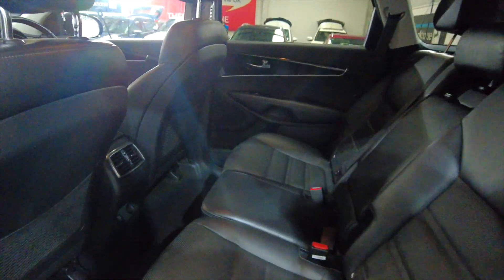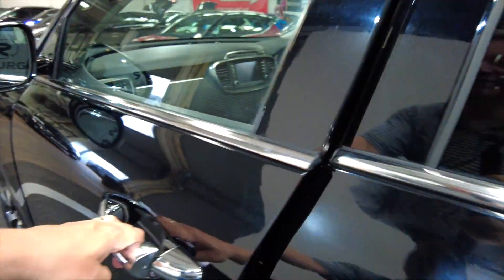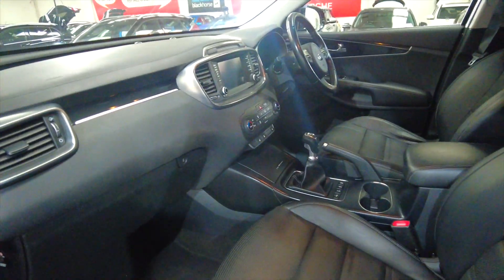If you look in the back here you can see it's all leather interior. There's a folding armrest there. You've also got heated seats front and back, and electric windows front and back — quite an unusual option, the heated seats in the back is fantastic.